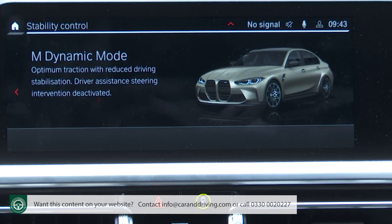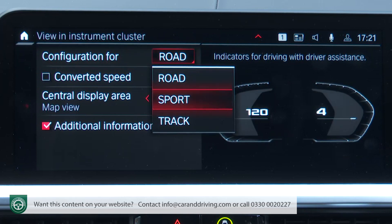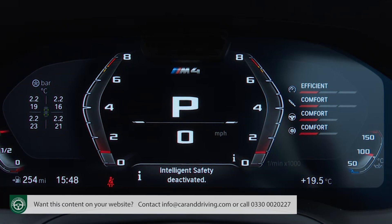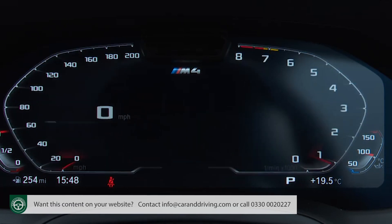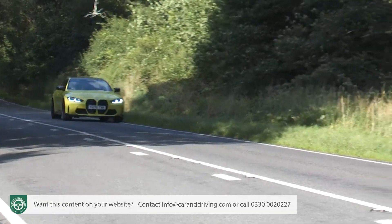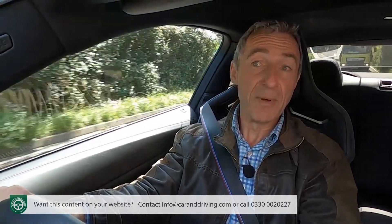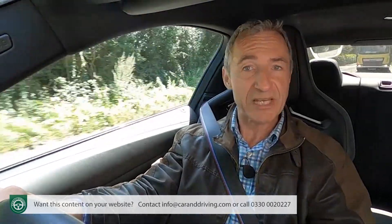In addition to all that, you'll want to play with the centre console M-Mode button which offers road, sport and track settings, each of which changes the instrument display and the level of drive assistance system intervention. So this M4's quick and there are lots of selectable modes that allow you to set it up much as a professional driver would set up his race car. You probably expected that.